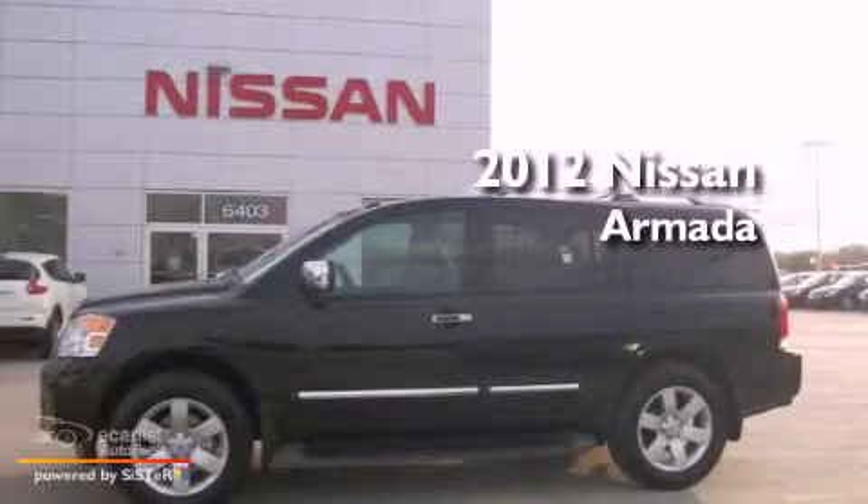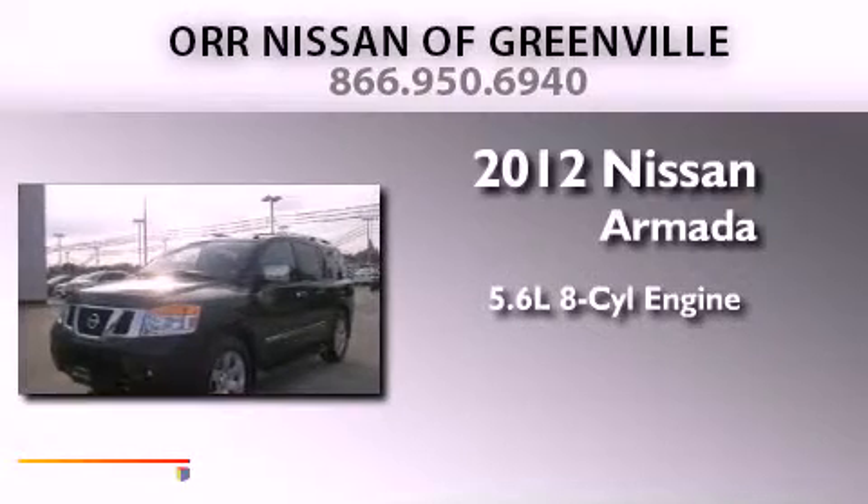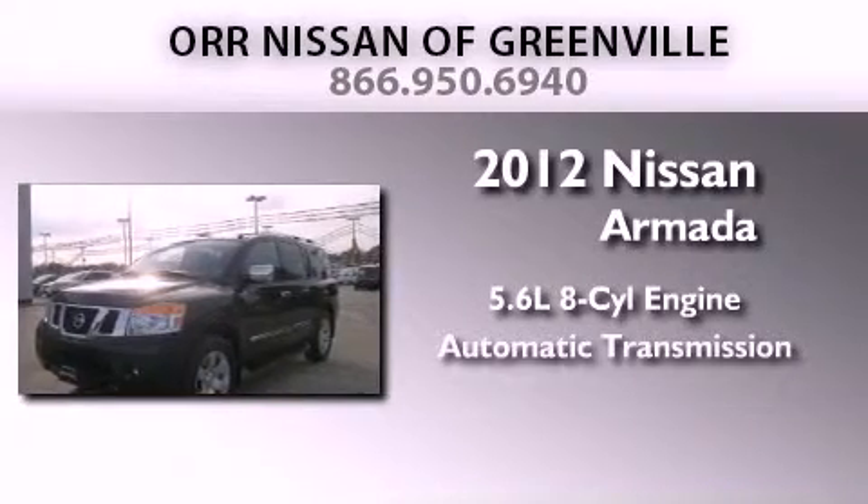This is a brand new 2012 Nissan Armada. It features a 5.6-liter 8-cylinder engine and an automatic transmission.